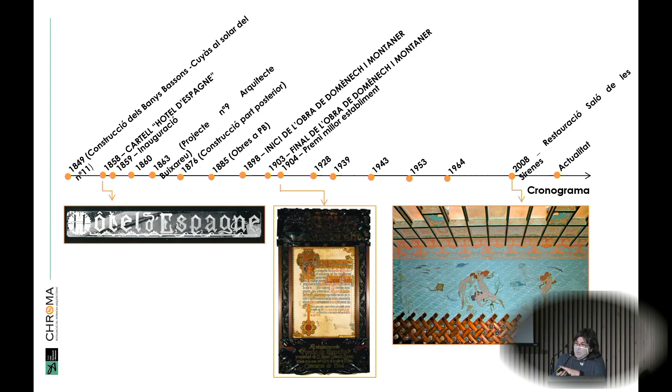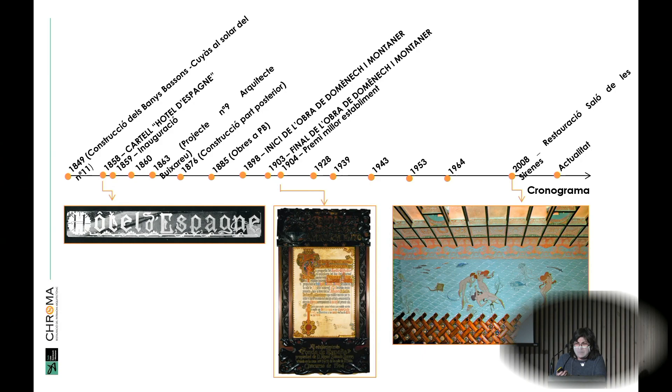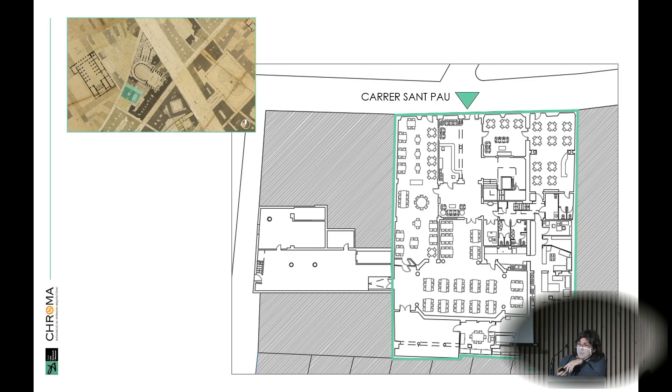In 1903–04, the hotel received an award for the best interior refurbishment. He found these spaces: first of all, a hall, a smoker's room that probably wasn't there at the time, the Arnau Hall with the fireplace, and the province's dining room. From the hall, you moved on to this inner courtyard with a scruffy toe, and behind that we find the Mermaid's Hall.